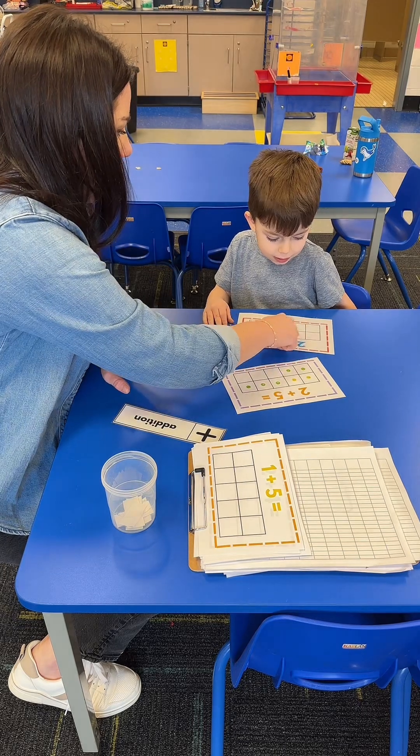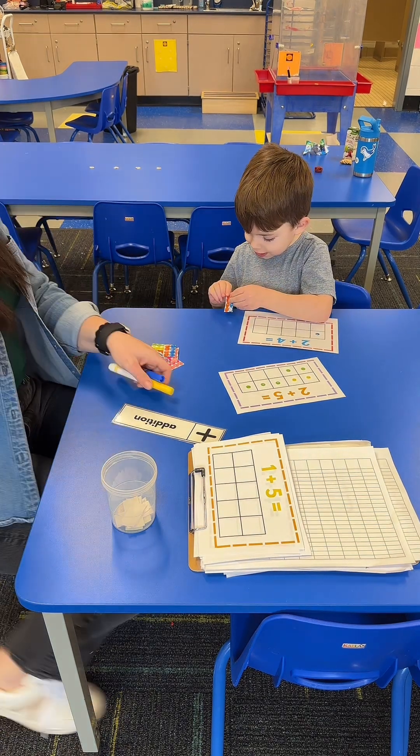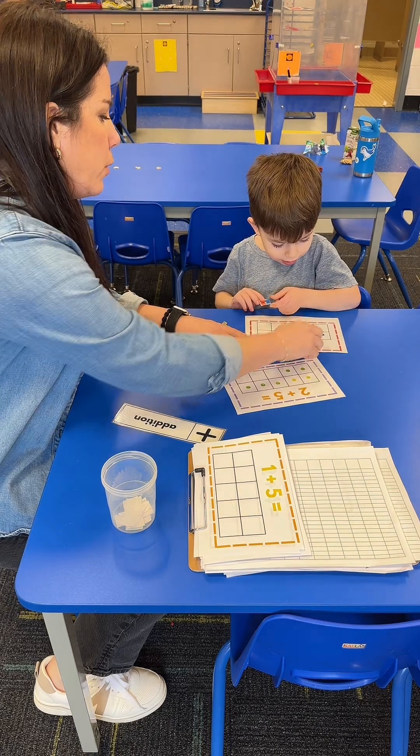Let's do two blue stickers. One, two. Do I draw one? Yep, one in each box. One. Two. And that's it — two blue stickers. One, two.